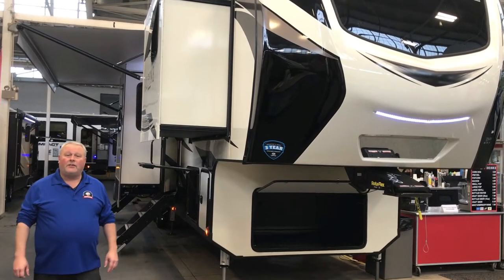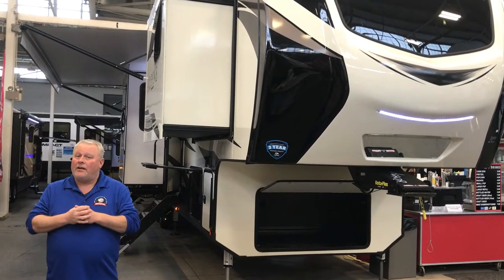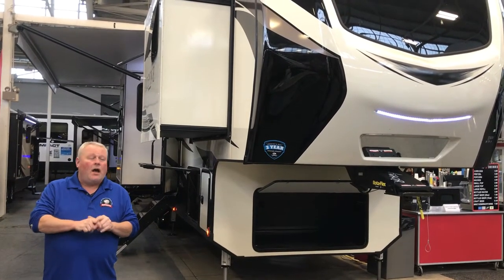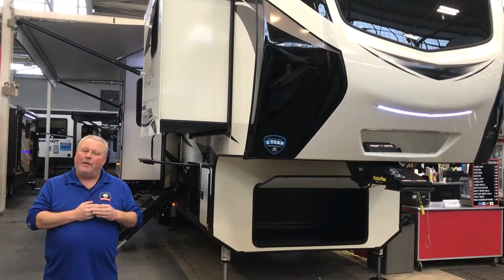Hello, Chris Smith, Modern Trailer Sales here. We're at the 50th anniversary of the RV Expo down here at the Indianapolis Fairgrounds. It's kind of cold outside, so we're going to do some videos in this nice warm heated lit building.